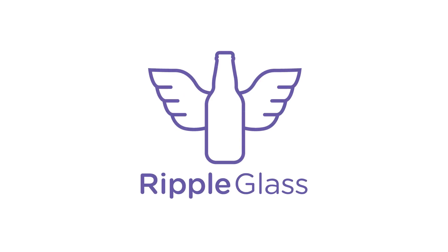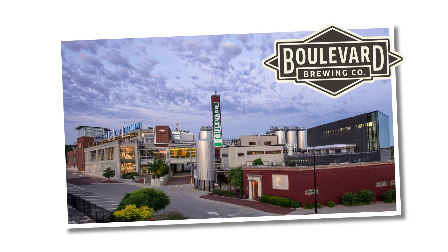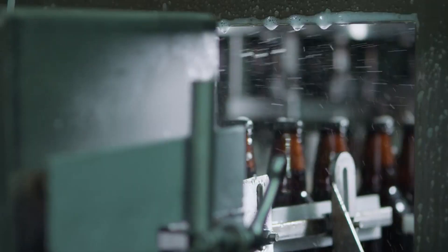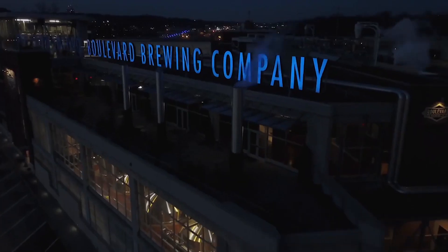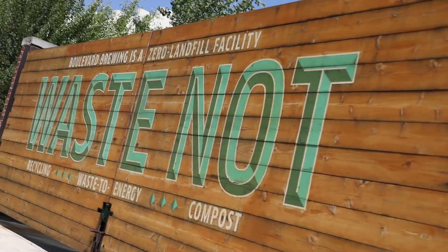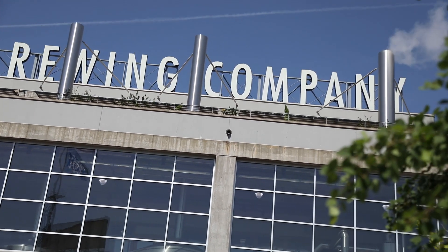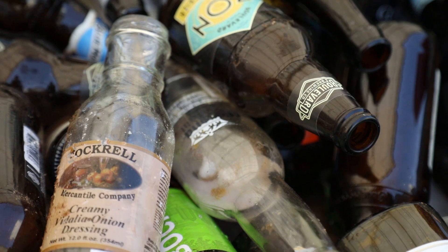To tell the story of how Ripple Glass solved Kansas City's glass recycling problem, we first have to tell you about its founder, Boulevard Brewing Company — a Kansas City brewery that was looking to reduce their waste. Boulevard found that there was no local option to recycle their glass waste, even though there were local manufacturers that could use recycled glass to make their products.